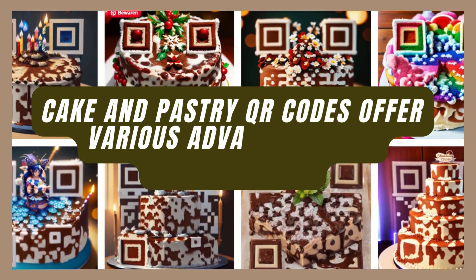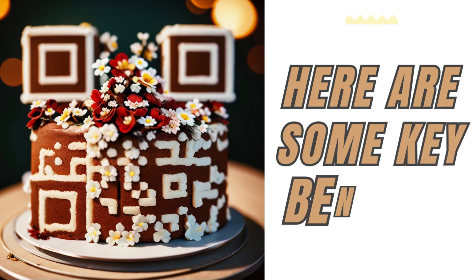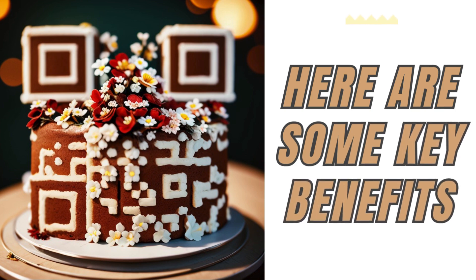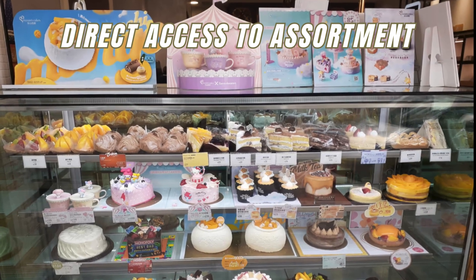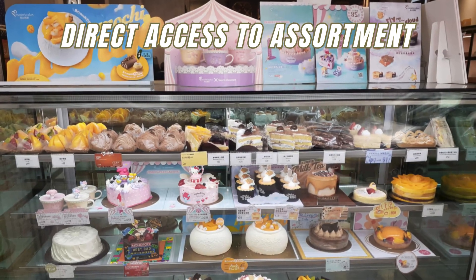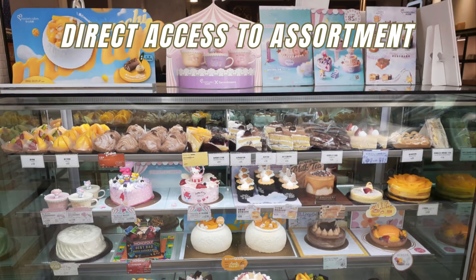Cake and pastry QR codes offer various advantages and possibilities. Here are some key benefits of what you can do with cake and pastry QR codes. Direct access to assortment: customers can easily view the entire range of custom cakes and bakery products by simply scanning the QR code, making the ordering process more accessible.